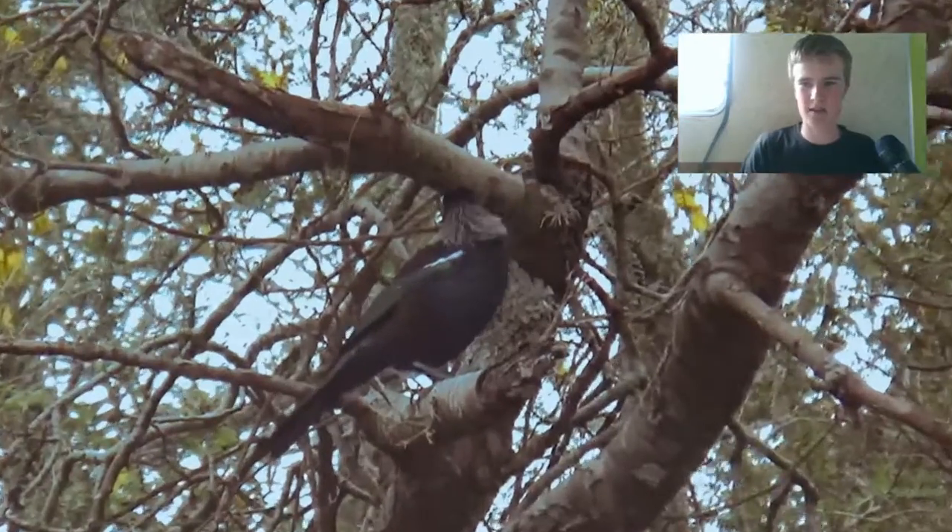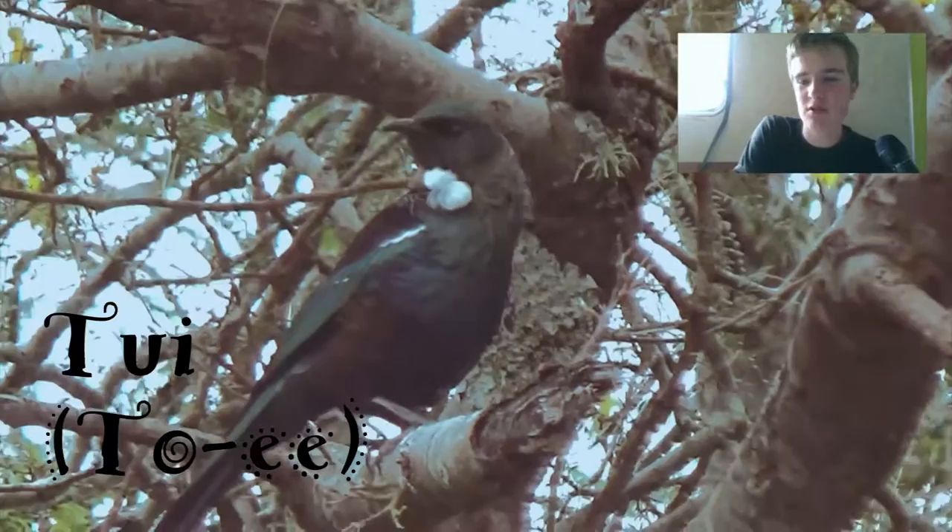How's it? I hope you're having a fantastic day. Today I'm going to be showing you some birds that I found around our place. It's spring now, so there's a lot of birds around.